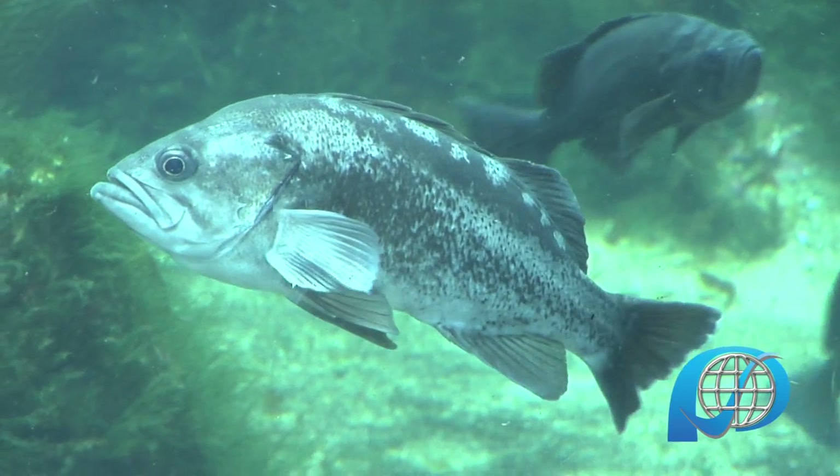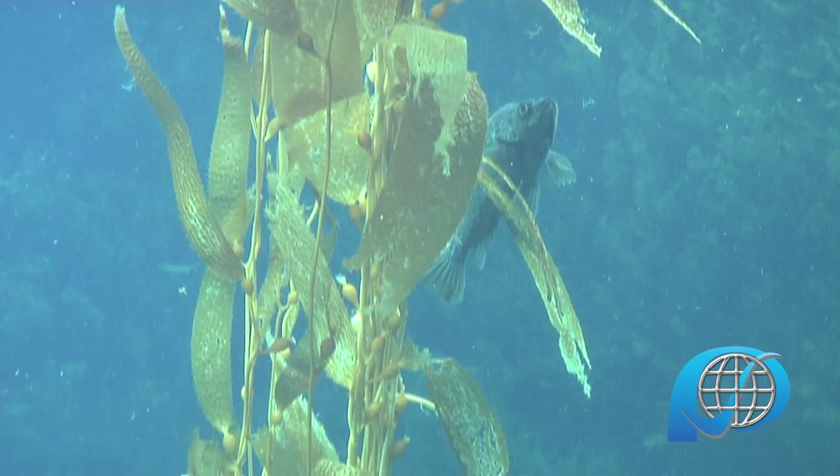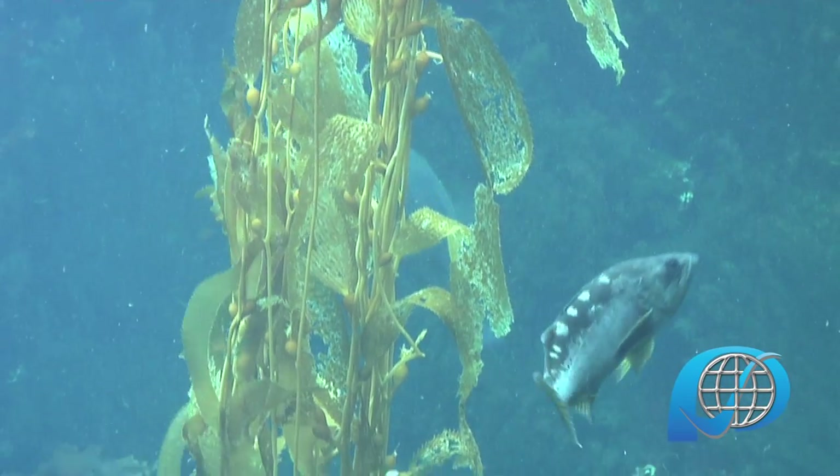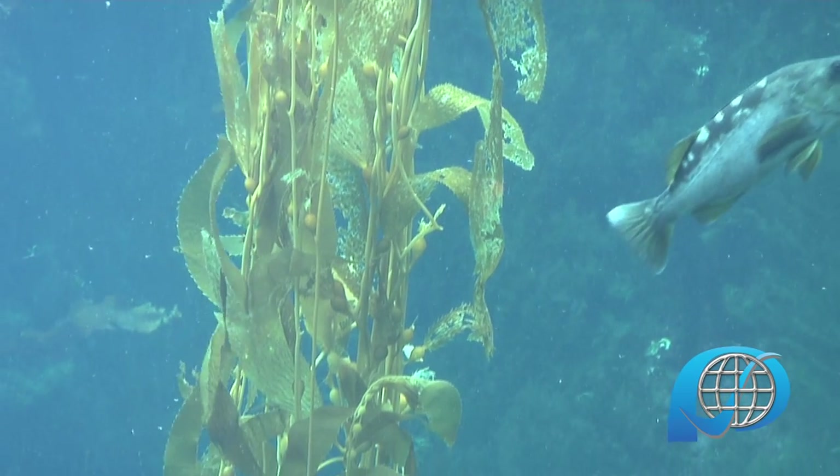Docents take the opportunity to share some interesting facts about ocean life that people might not know otherwise. Ash kelp is harvested around the world for an agent known as algin or alginate, which is used as an emulsifier and a preservative in products like makeup, ice cream, toothpaste, and beer.